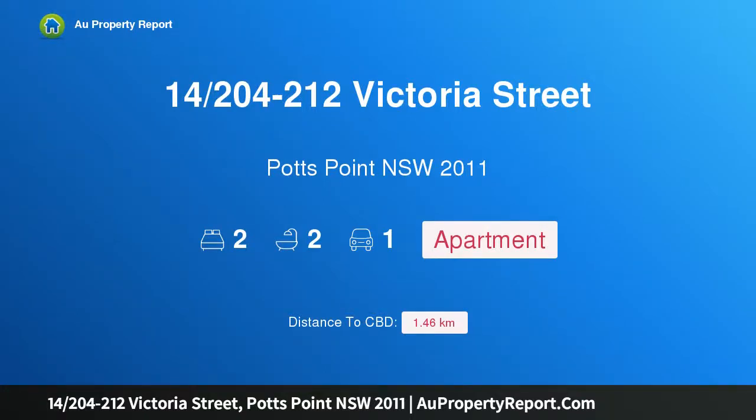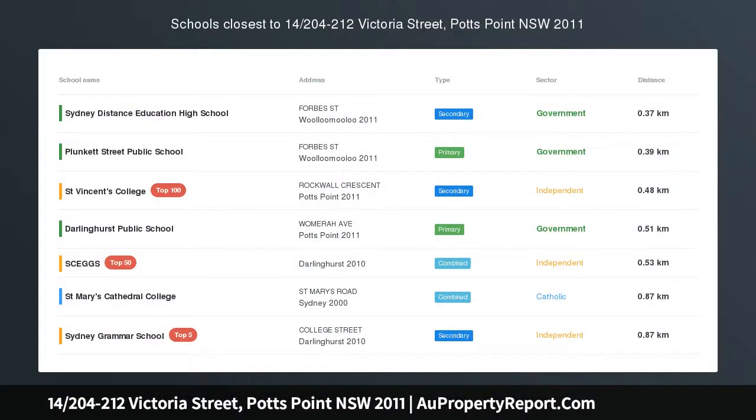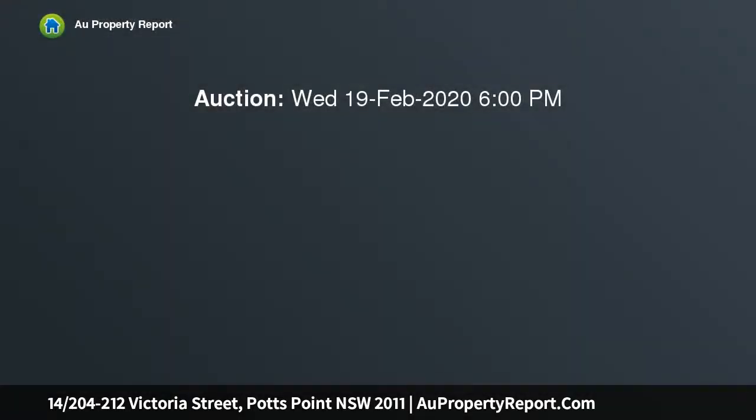I am glad to introduce property 14, 204-212 Victoria Street, Potts Point, New South Wales 2011. Breathtaking views of Sydney's harbour icons — panoramic northerly views across the city to the Harbour Bridge and Opera House — take center stage.